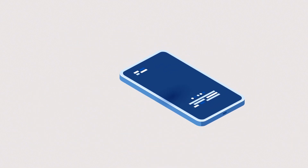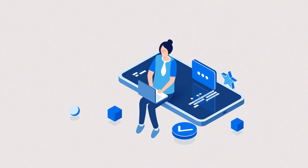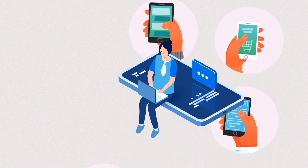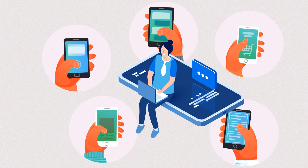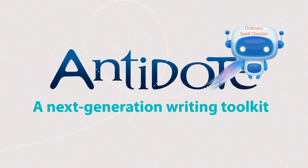This situation can impact someone personally, or a business's reputation, image, and more. There's a strong need for clear, quality communication. Introducing Antidote, a next-generation writing toolkit that goes beyond today's traditional grammar and spell checkers.